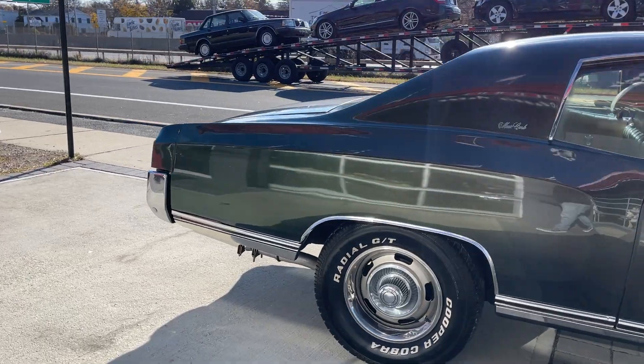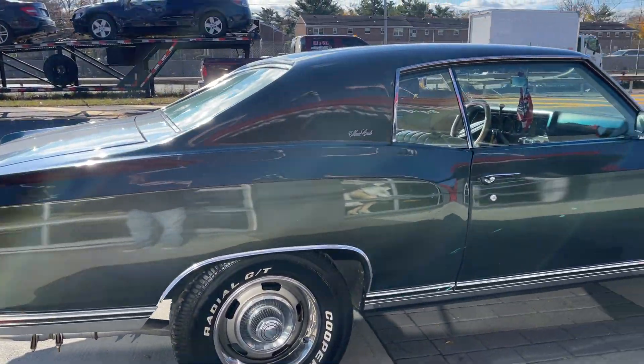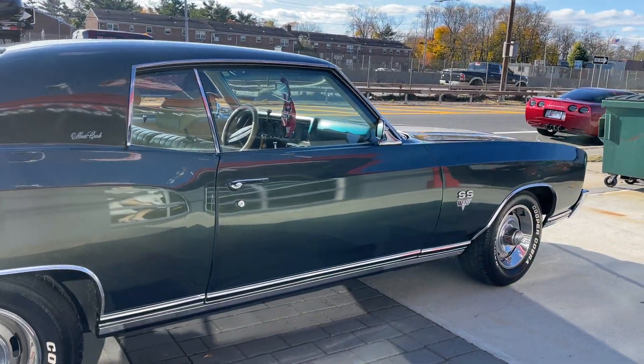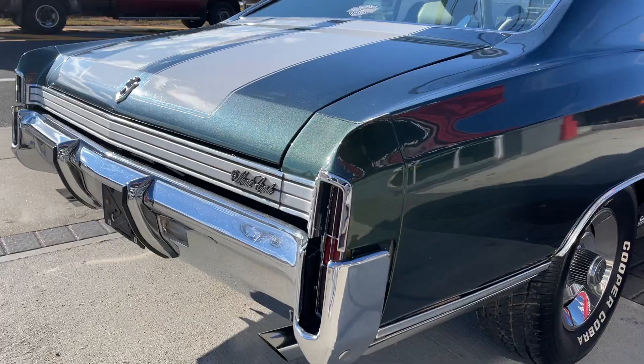Look at how nice and clean this car is. The paint's like a metallic grayish green tint — kind of depends on the light you're in. Just a super clean car. All the chrome is in excellent condition.